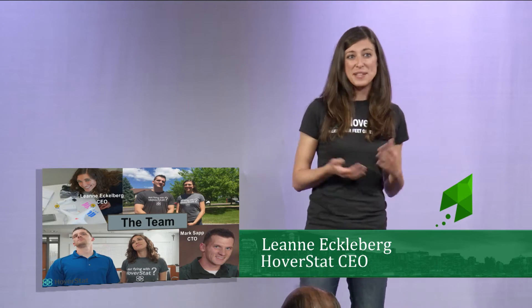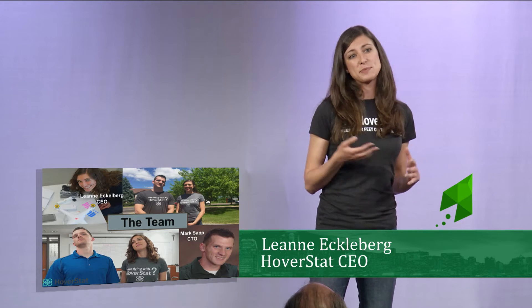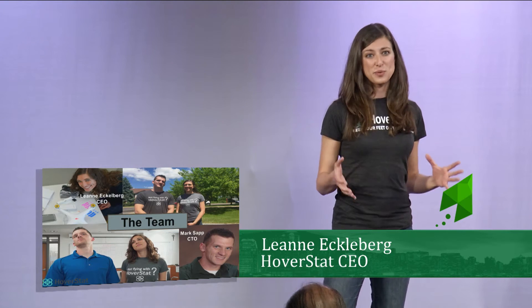This is the team. I'm Leanne, the CEO. I have a degree in business administration and psychology, and I have experience with two roofing automation startups. When I met my co-founder Mark, I knew he was the right person to found this company with. He's a very talented engineer with a master's degree in electrical engineering and over 10 years of machine vision experience.